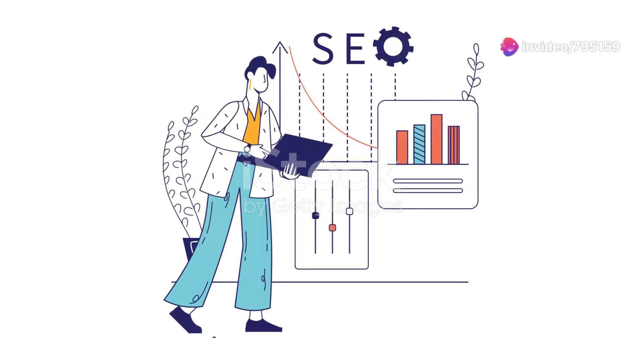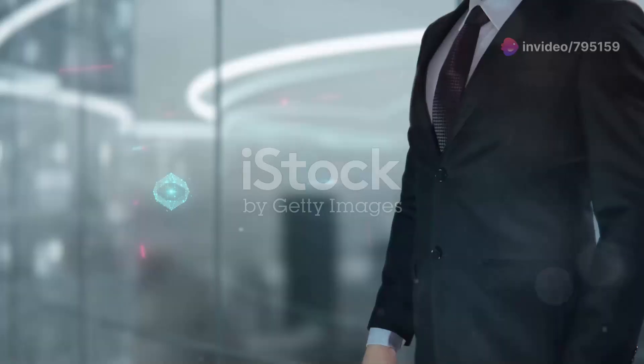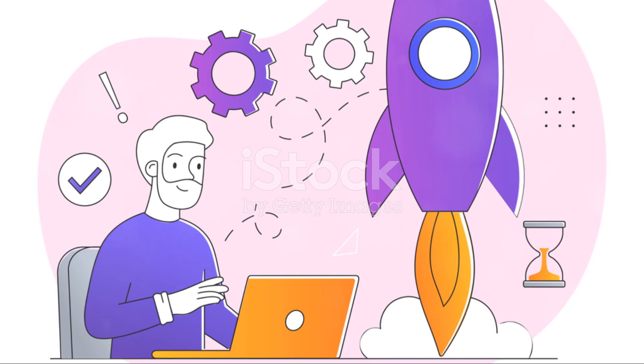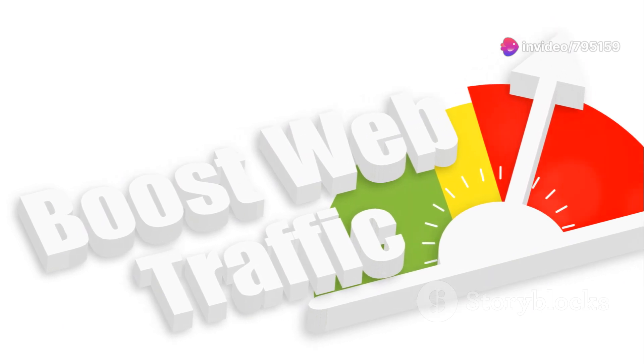Hey there, website owners. Want to rank number one on Google without spending hours on SEO or backlinks? I've got just the thing for you. Check out the link in the description for an AI-powered app that can boost your site to the first page of Google. No SEO skills required.